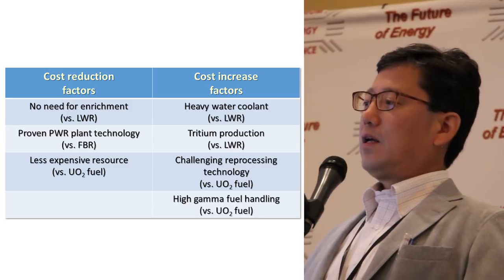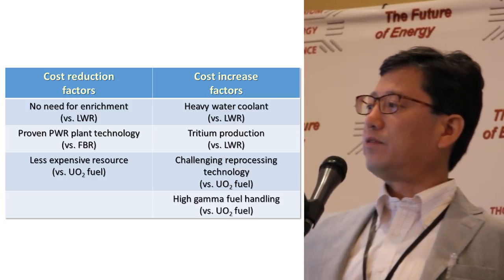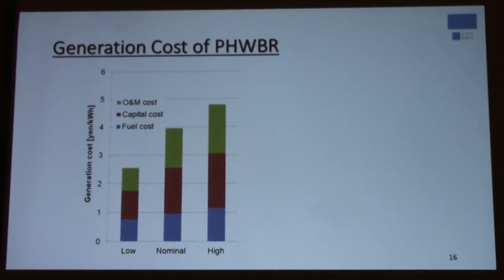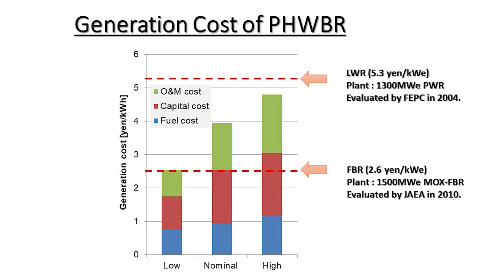The lack of commercial reprocessing technology is the most significant problem, along with high gamma fuel handling. Our cost evaluation, with low, nominal, and high uncertainty cases, shows that the cost is smaller than light water reactor cost as evaluated by the Federation of Electric Power Companies in Japan — though the data predates Fukushima. The Japan Atomic Energy Agency also evaluates the sodium-cooled fast breeder reactor as cheaper than LWR. Our heavy water thorium breeder reactor cost is not significantly different from those estimates.